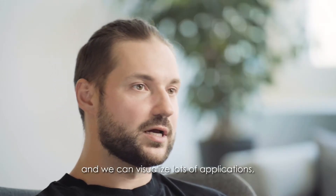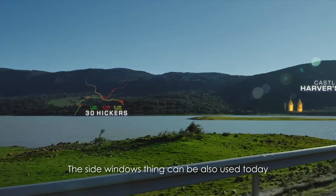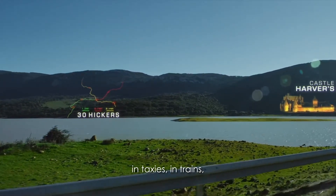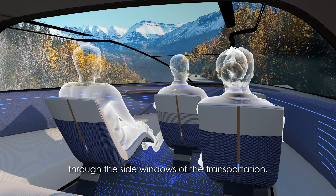We can visualize lots of applications, lots of rich points of interest through the windshield and also through the side windows. The side windows feature can also be used today in taxis and in trains, so we are also pioneering here to demonstrate content through the side windows of transportation.